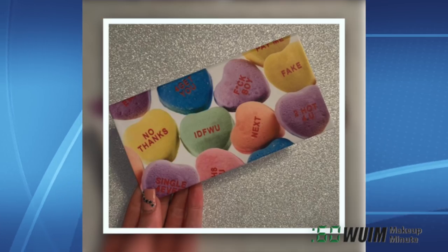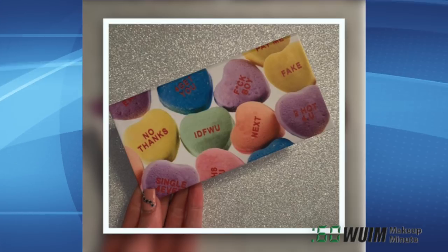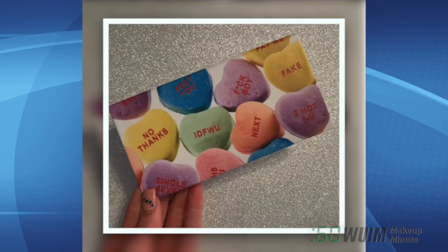Finally, Makeup Slave sends you a first official look at their Valentine's Day eyeshadow palette packaging. Can't wait to see what's inside.